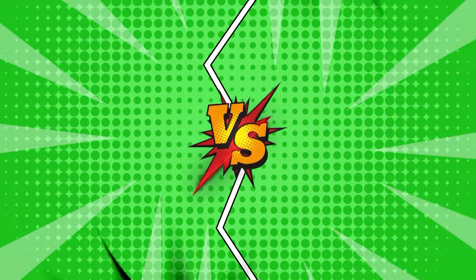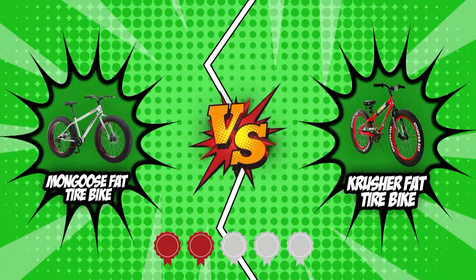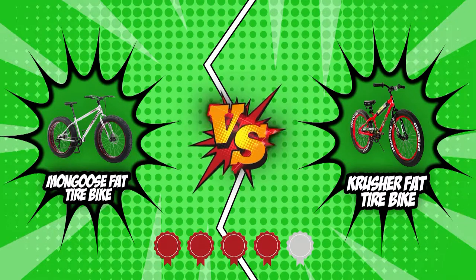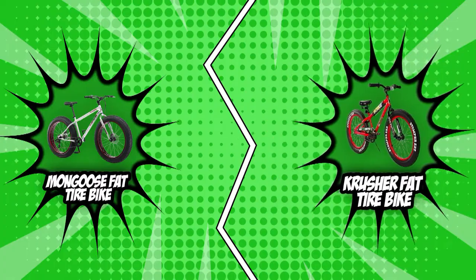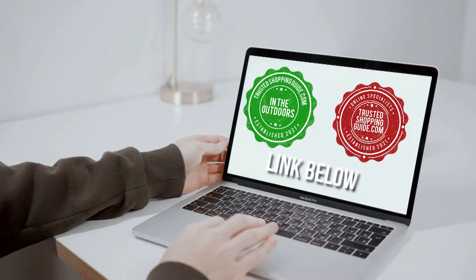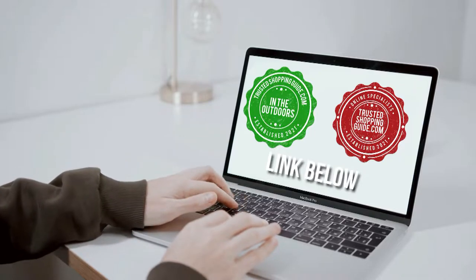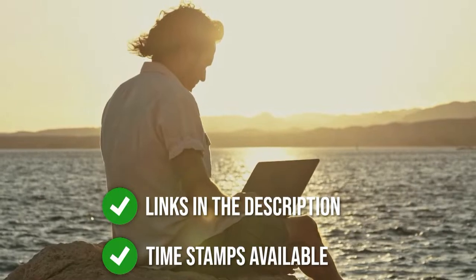In today's brand wars, we'll be featuring the Mongoose Fat Tire Bike and the Crusher Fat Tire Bike. Both these bikes have earned a 4 badge rating from TrustedShoppyGuy.com, but only one of them will be crowned as king in today's battle. If you're interested in the other fat tire bikes that we reviewed, do check out our fat tire bike review video link below. If you want direct links to the products themselves, all these links are also listed below.